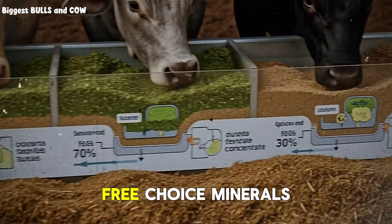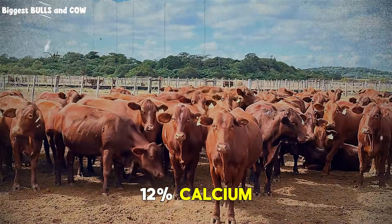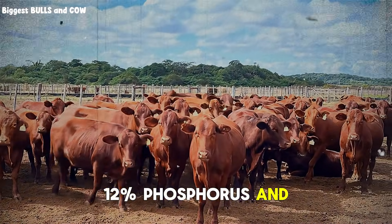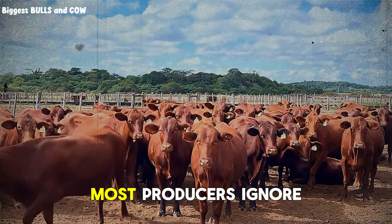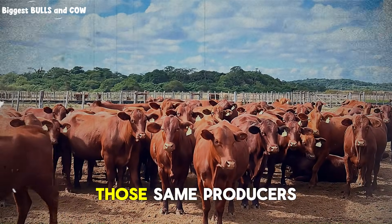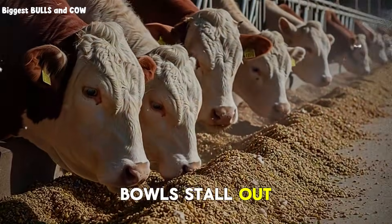Your mineral program starts here too. Free choice minerals with at least 12% calcium, 12% phosphorus, and — this is crucial — 15 to 20 milligrams of copper per kilogram. Most producers ignore trace minerals. Those same producers wonder why their bulls stall out at 400 kilograms.